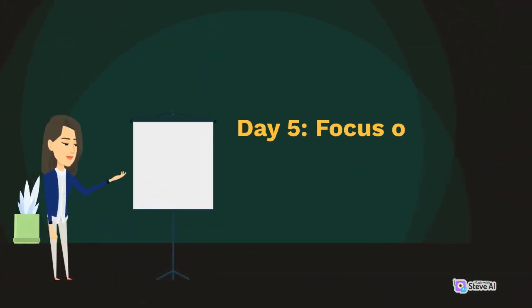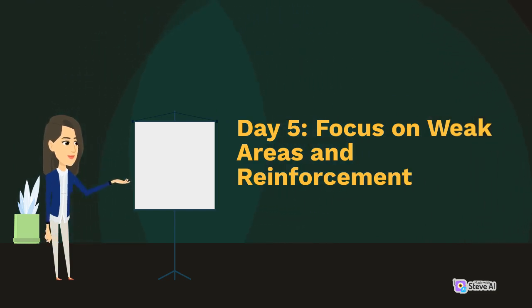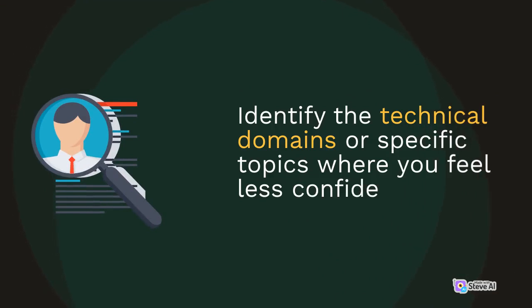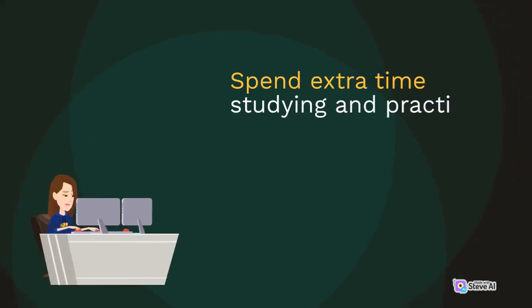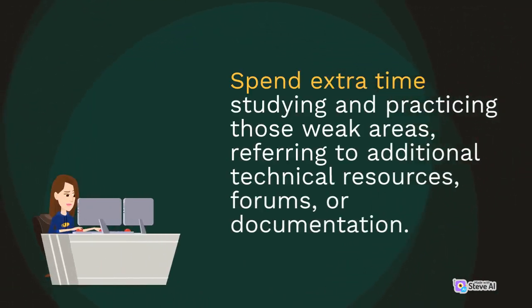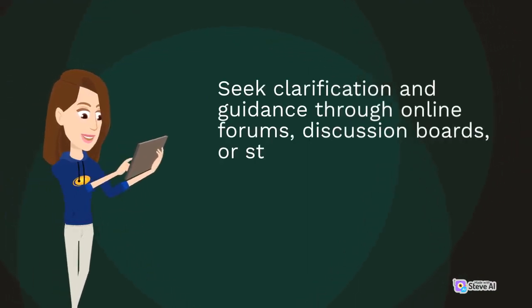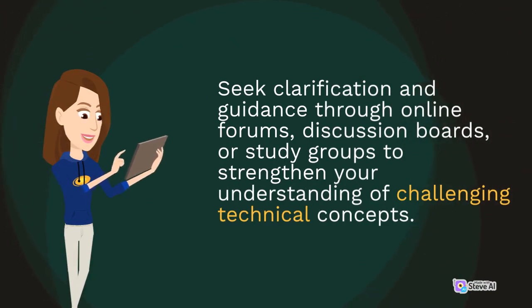Day 5: Focus on Weak Areas and Reinforcement. Identify the technical domains or specific topics where you feel less confident. Spend extra time studying and practicing those weak areas, referring to additional technical resources, forums, or documentation. Seek clarification and guidance through online forums, discussion boards, or study groups to strengthen your understanding of challenging technical concepts.